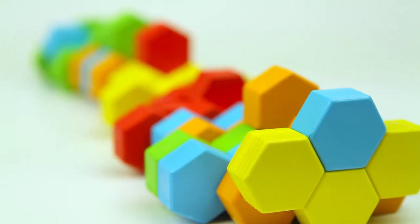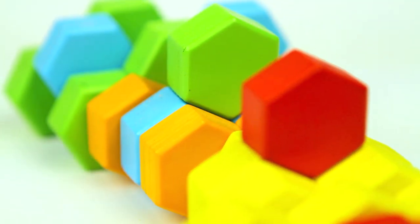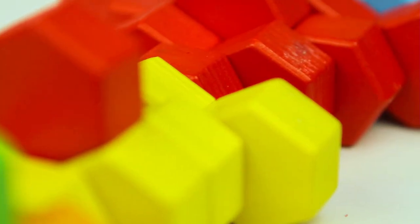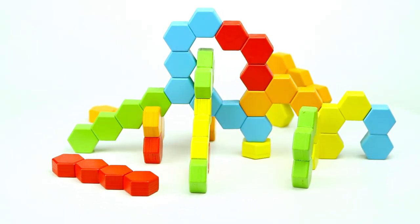Hexactly is a set of six-sided, or hexagon-shaped, wooden blocks that can be arranged in many ways to create intricate structures either on a single plane or in a 3D configuration for hours of fun and exploration.